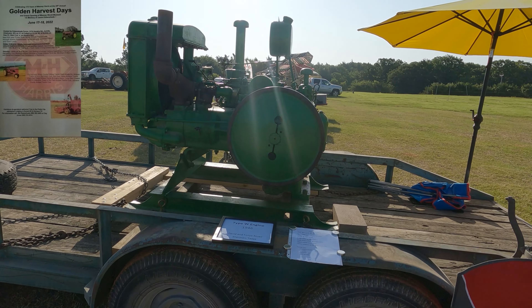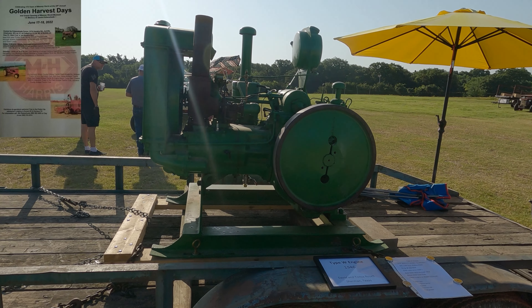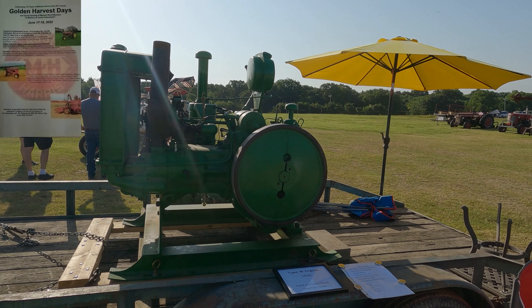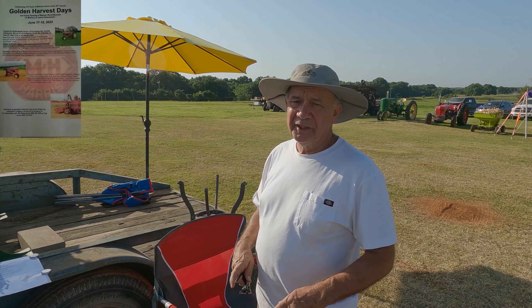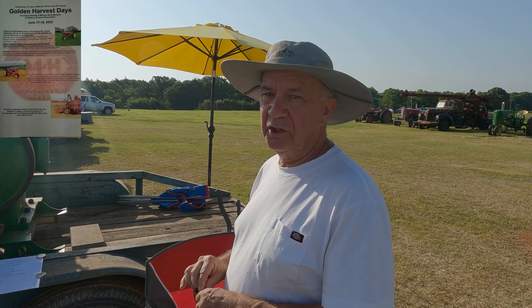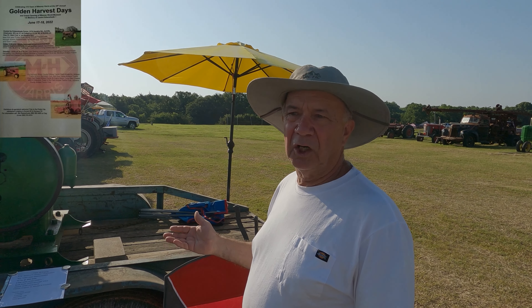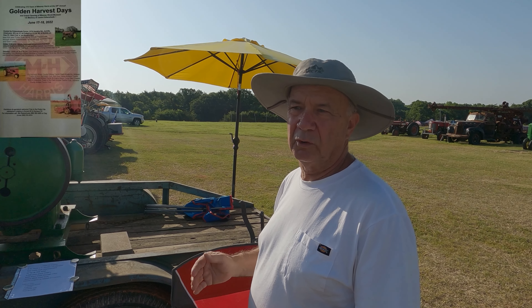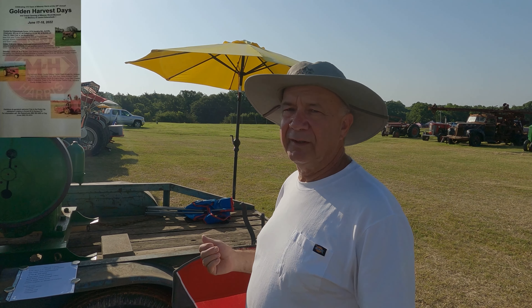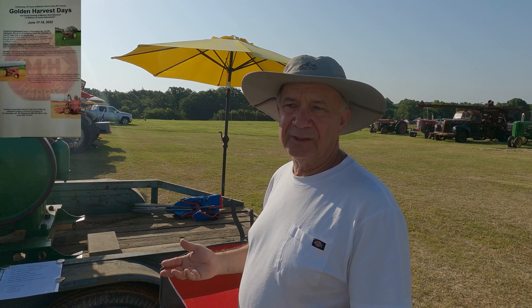We are here looking at a Type W engine. I'm standing here with the owner and I'm gonna let this gentleman tell you all about it. John Deere made the Type W, which is essentially a Model D tractor engine built in a stationary form. It was built from the early 30s to the early 50s — about 4,000 units were produced total. It was for driving irrigation pumps, saw mills, things like that.